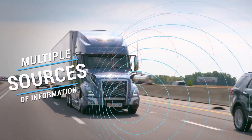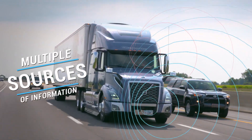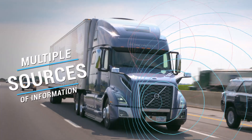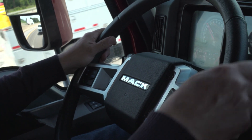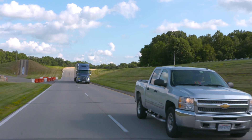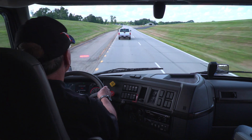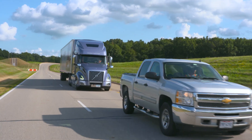The essence of Fusion is simple. It provides multiple sources of information, which means more opportunities for cross-checking and earlier decision-making on the road. Additional information allows our newest generation driver assistance system to determine the situation sooner and react more robustly to help drivers avoid a crash or lessen its severity.